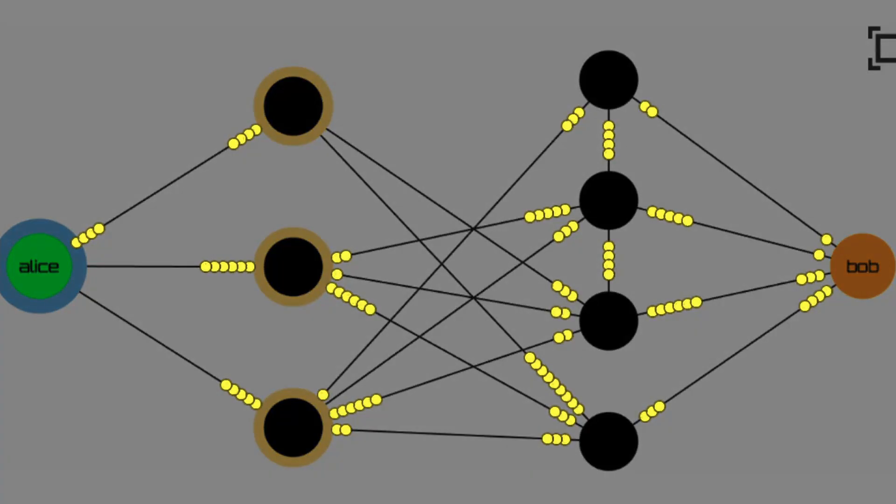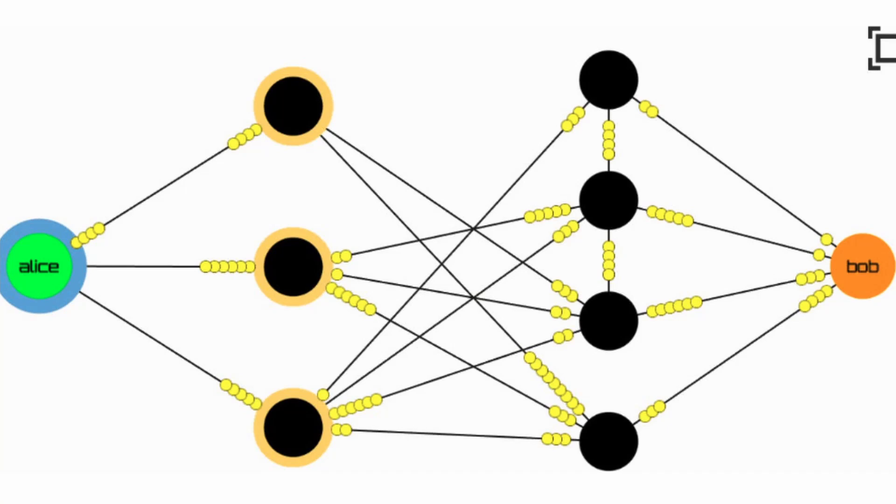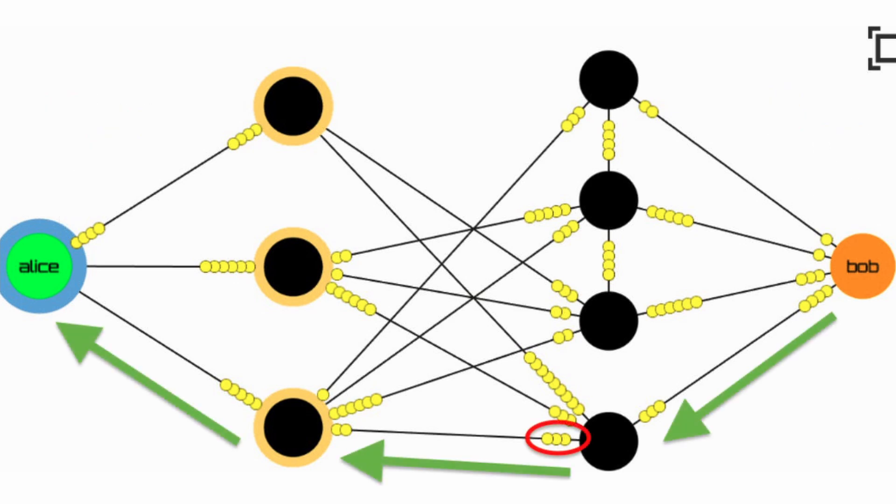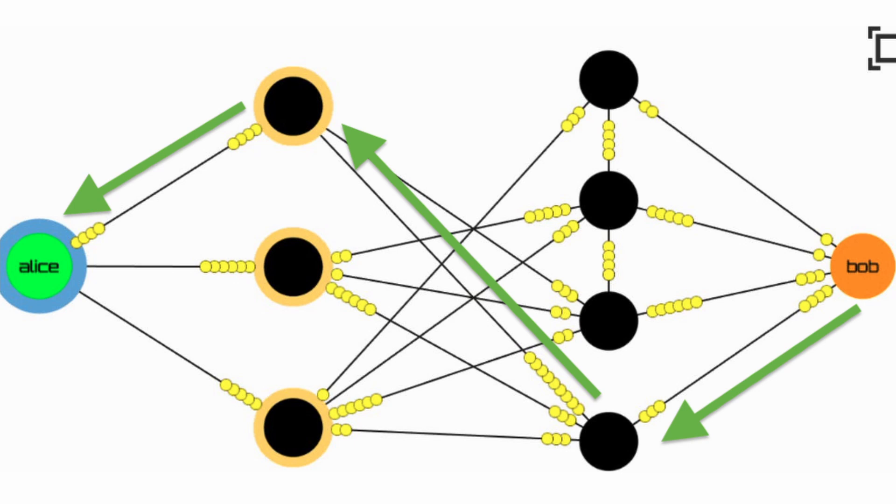The yellow beads represent the amount of Bitcoin that can be shifted around each payment channel, and the big black circles are Lightning nodes, which can relay payments across the network. You see the green circle, which is Alice, and the orange circle, which is Bob. Bob has a couple of options for paths that his payment can take to reach Alice, and that path depends on how much he wants to send. For the bottommost route, the maximum capacity is three yellow beads, so if Bob wants to send four yellow beads, he has to take the upper route instead.